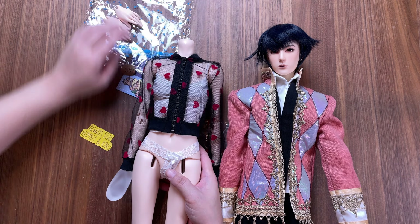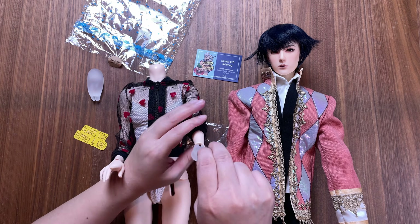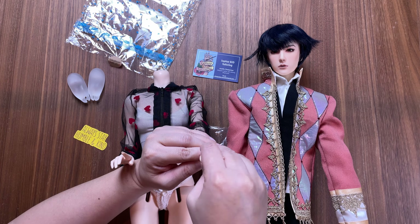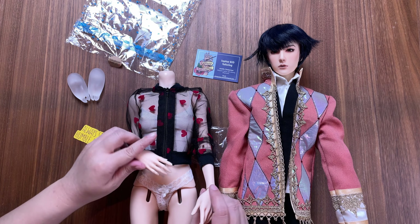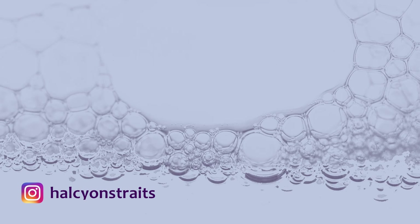I will definitely be buying more from Saphar BJD Tailoring again in the future, and maybe one of these weekends I'll actually be able to grab one of the new items before they are sold out. Anyway, that's it for me this time — I hope you have a good one. Bye!